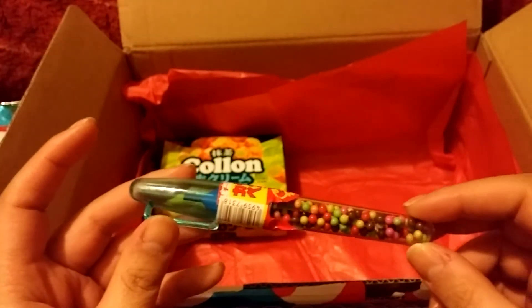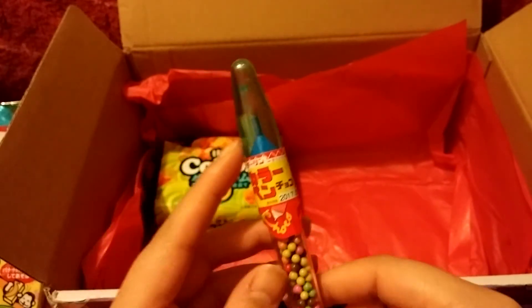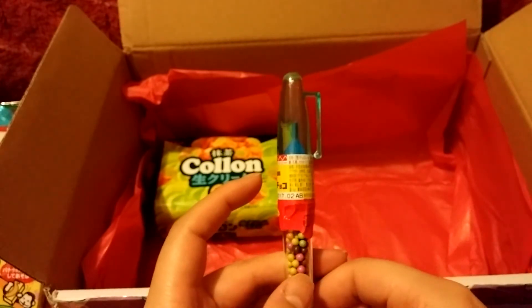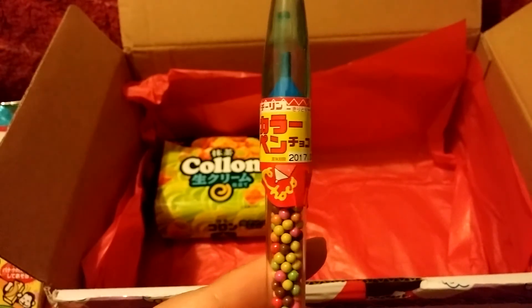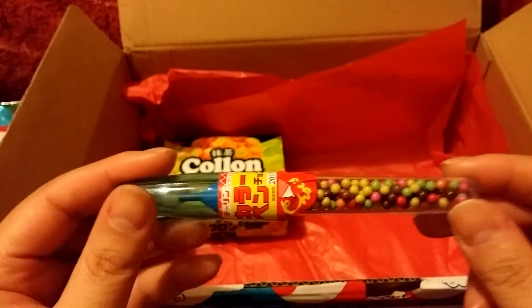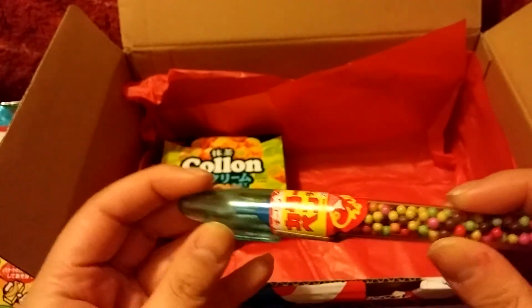Actually, we have one more item and I don't know what it is. It says chocolate, so maybe hard chocolate candies. It says Color Pen Chocolate, so I guess it's just chocolate that looks like it's in a pen shape — but it's not a writing pen, or at least I don't think so.